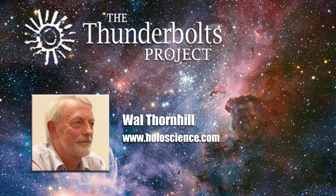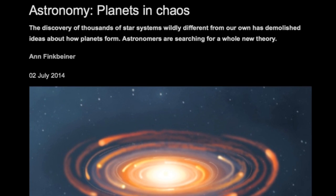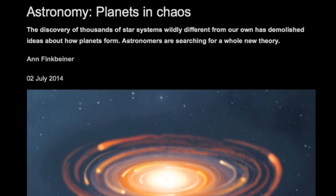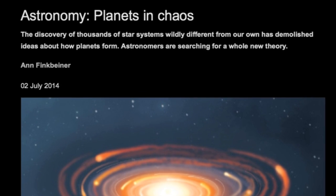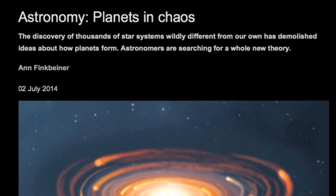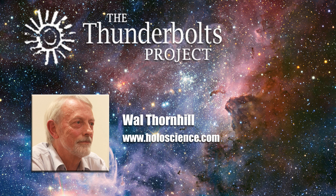Another example is the story of the birth of the solar system, repeated endlessly in the media. It has been shown to be rubbish now that we have data on several thousand exoplanetary systems about nearby stars. In Nature of July 3rd, there's a report: 'Planets in Chaos — the discovery of thousands of star systems wildly different from our own has demolished ideas about how planets form. Astronomers are searching for a whole new theory.' Despite this demolition of the story of comets and the birth of the solar system, the Rosetta mission proceeds as if nothing has happened.